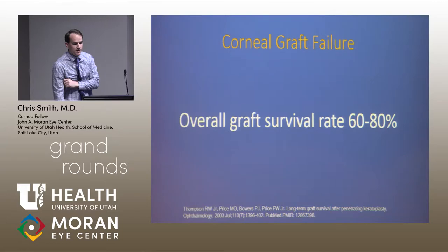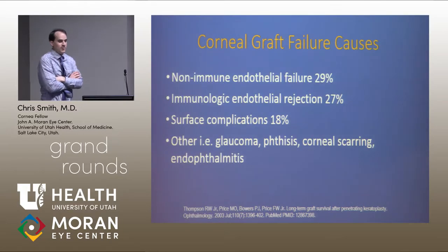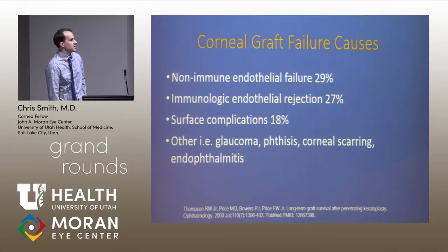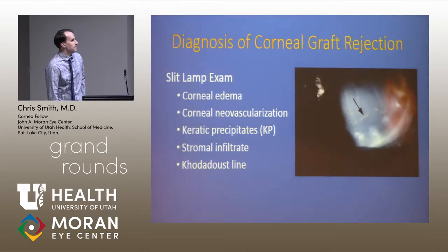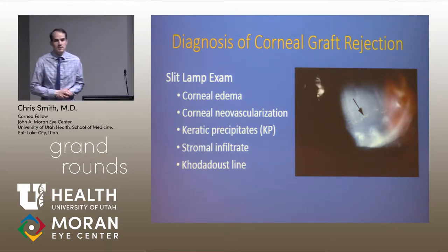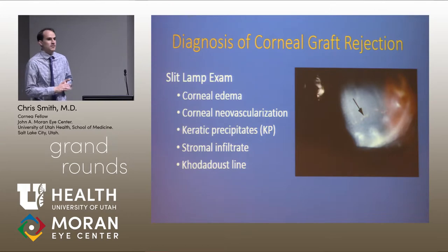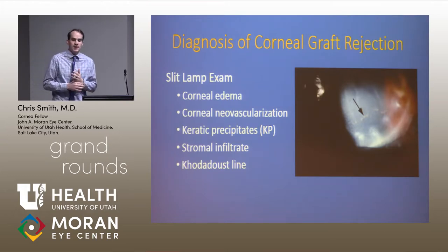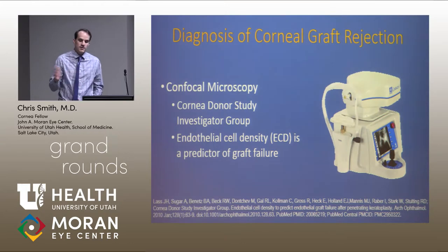This is kind of where we wanted to branch off with this idea and our thought process on looking at these grafts postoperatively. These are some of the reasons why they fail — usually the highest is non-immune, just failure of the graft, but also immunologic rejection. The slit lamp examination is still the most and probably best way we can evaluate grafts after transplant, looking at corneal edema and how well the graft is doing.